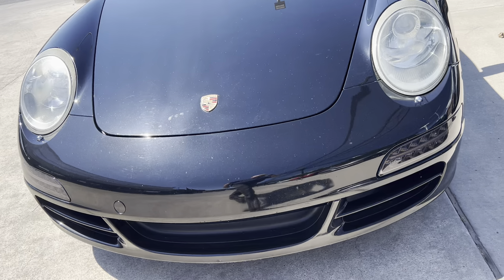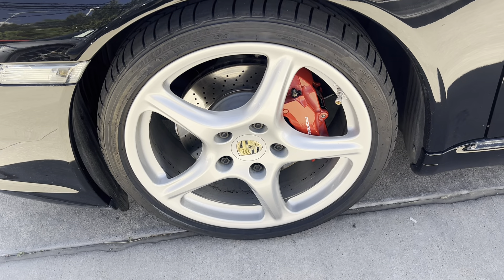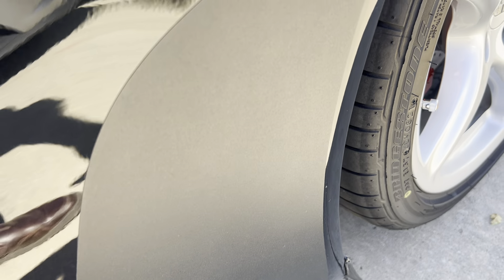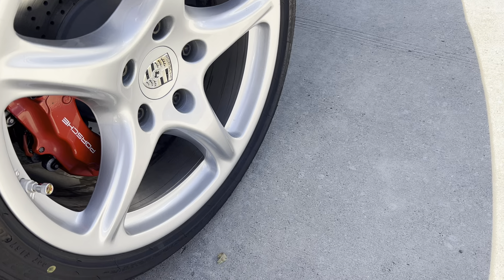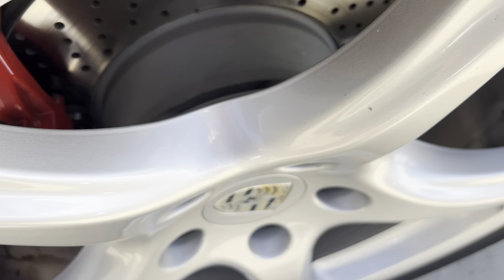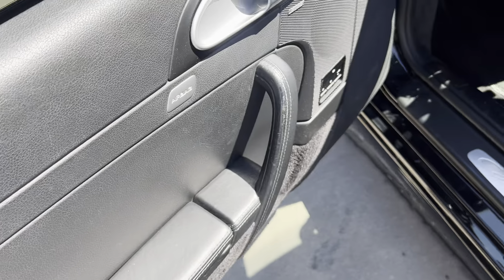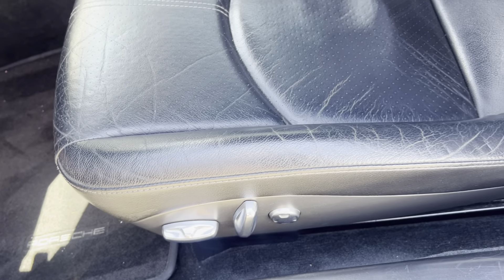Some small nicks down here in the rocker. This front hood does not have any paint protection film, so we do get some very small stone chips — not sure if this happened here in Colorado. Down here at the spoiler, I noticed just a little bit of an indentation and some roughness underneath — it probably dragged coming off of a driveway. But no cracks or anything, just some scuffs.